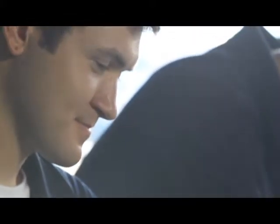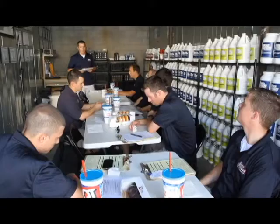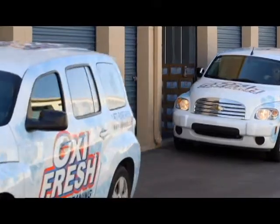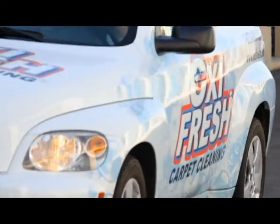Since our techs are the face of our franchise, it's really important for us both to look our best and to act our best — be respectful to people and also be dressed in a manner that's presentable to our customers. They're trusting a complete stranger to come into their home and do an excellent job. So the better we look and the better we act, the more comfortable they are to have us in their home.